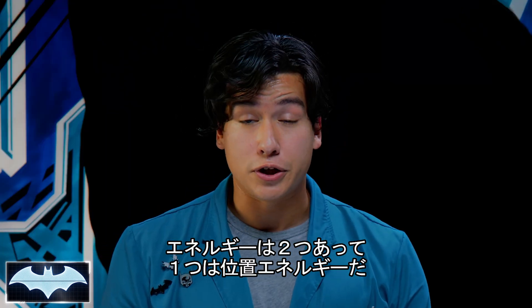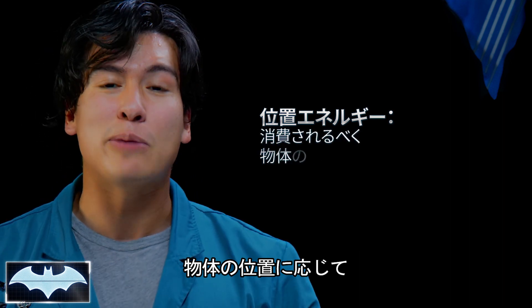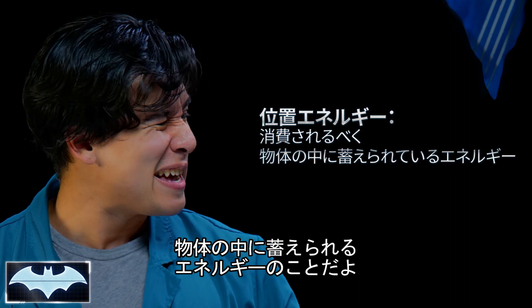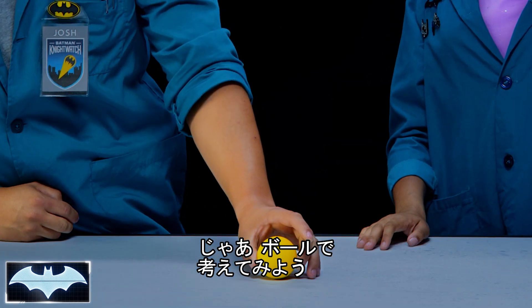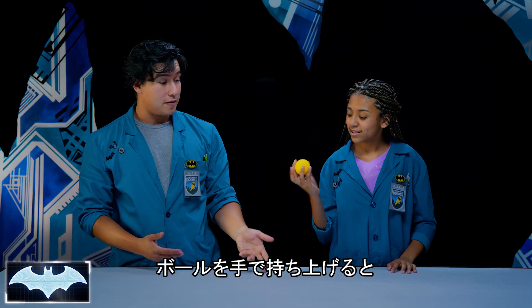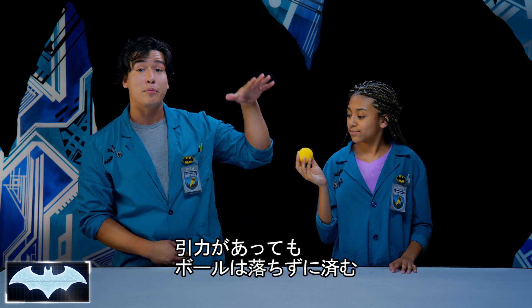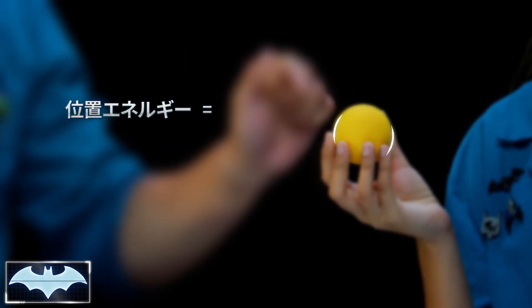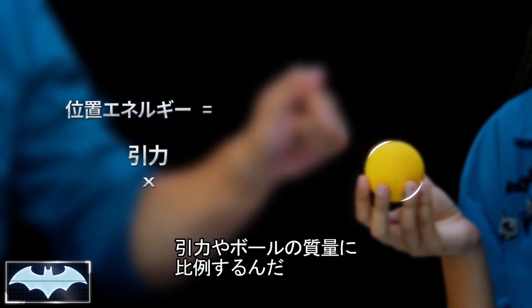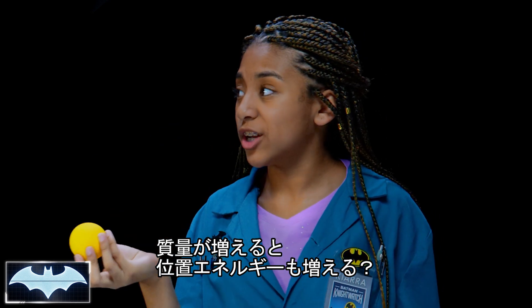Let's talk about two different types of energy. First, potential energy. Potential energy is energy that is in an object and is stored, ready to be used, depending on the object's position. Let's take this ball, for example. When you pick the ball up from the table into the air, your hand is the only thing that's keeping the gravitational pull from pulling it back down. So that ball is filled with potential energy that is equal to the amount of gravitational pull and its mass. So the more an object's mass, the more potential energy it has?